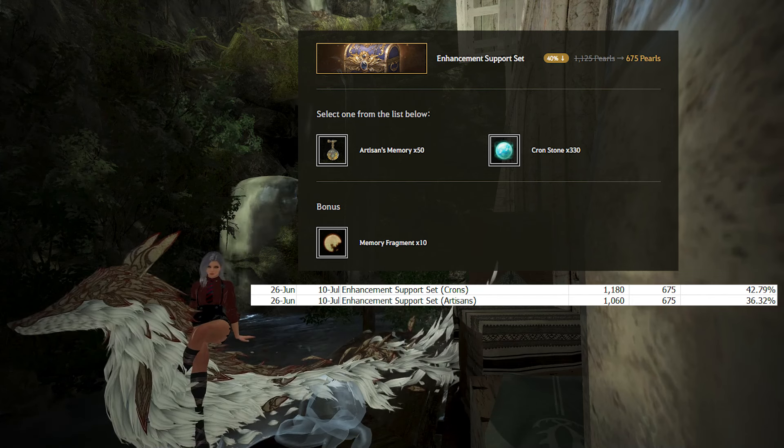If you choose the Artisans, the pack will be worth 1,060 Pearls with a 36.32% discount, pricing Artisans at 20 Pearls each. However, if you buy Artisans one at a time they could be more valuable to you. In general, there's nothing special about this pack — it's just Crons and Artisans at roughly 40% off. The Heidel Ball deals are better than this, so I really don't see a reason to get this pack.